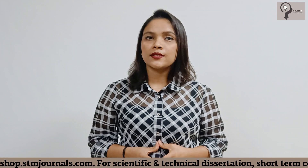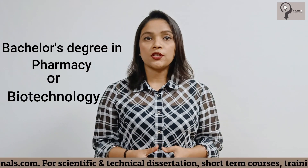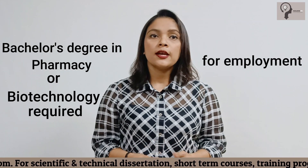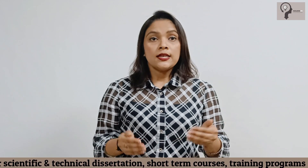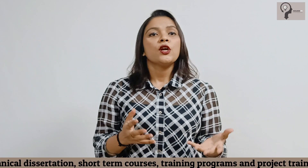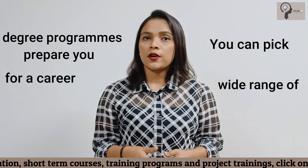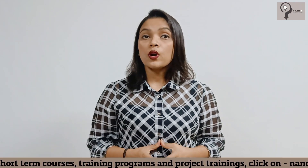Is there any degree required for this? The answer is yes. A bachelor's degree in pharmacy or biotechnology is typically required for involvement in the field of drug design. Since many different kinds of scientists work in the pharmaceutical sector, you can pick from a wide range of degree programs that may prepare you for a career in drug creation.